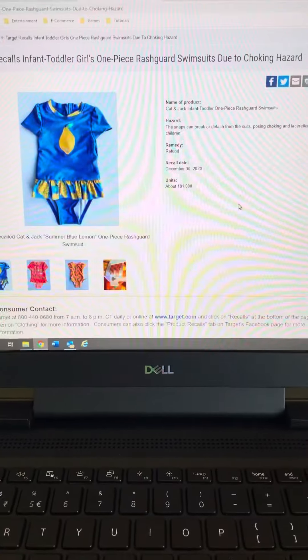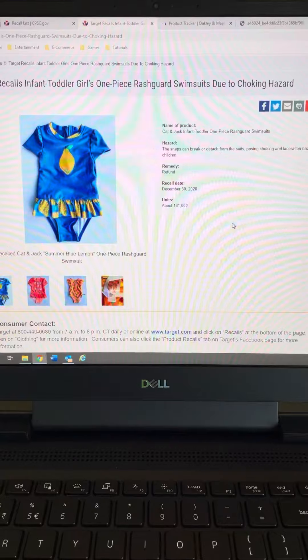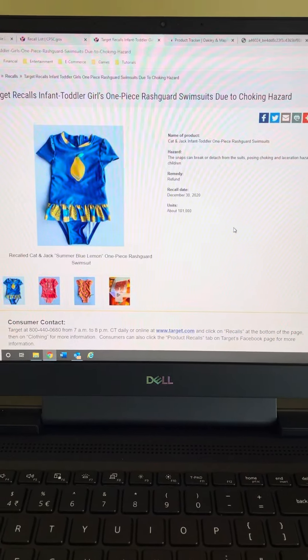No big deal, you see — I bought my product at Walmart, what could go wrong? Check this out. This swimsuit was sold in Target and was recalled back in 2020 for posing choking and laceration hazards to children. The thing is, this was actually tested, and the good thing is that they got it early and no one was seriously injured.